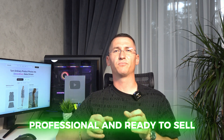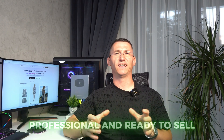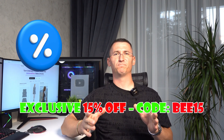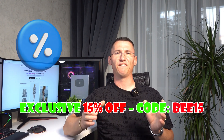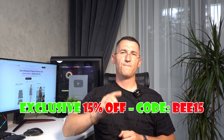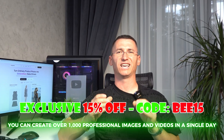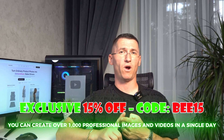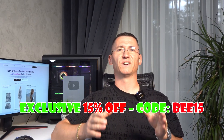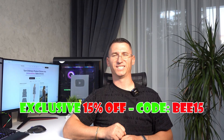If you want to create stunning product visuals without the stress or expense, click the exclusive link in the description or the pinned comment. Use my code B15 for 15% off your subscription. With Sellerpick, you can create over a thousand professional images and videos in a single day — no photographers, no studios, no waiting. Sellerpick: professional visuals powered by AI. Start creating yours today.